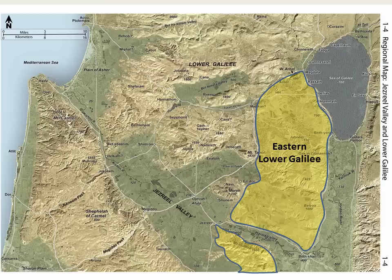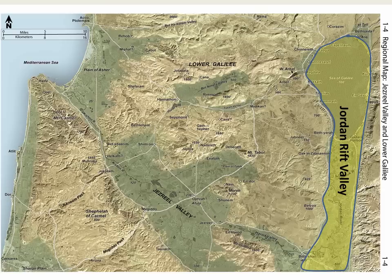Between eastern Lower Galilee and Mount Gilboa is the wide Herod Valley, which serves as a route to and from the east. Finally, note the Jordan Rift Valley, including the Sea of Galilee and the lower Jordan River plain.